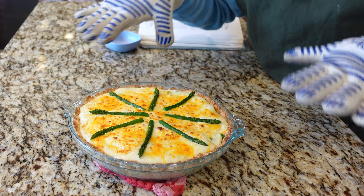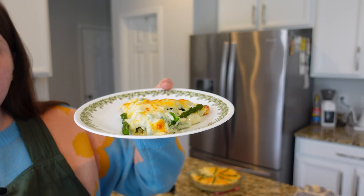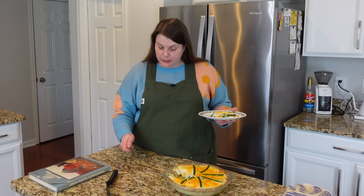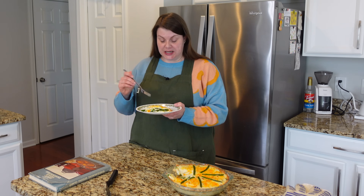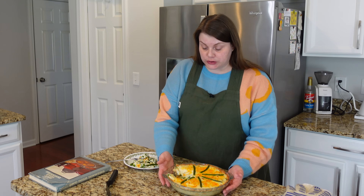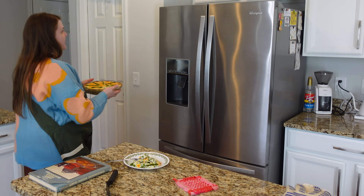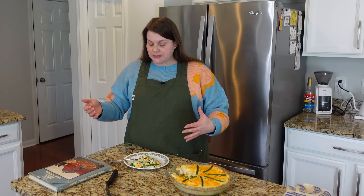The pie isn't holding its shape too well, which I suspected, since there's no egg to bake and set like a quiche. I let it cool for about 15 minutes instead of 10. Let's take a little taste. Mmm, that's really good and different! There's a lot of asparagus. You can see where I cut a wedge and it's kind of holding.